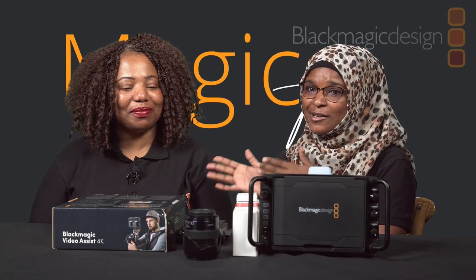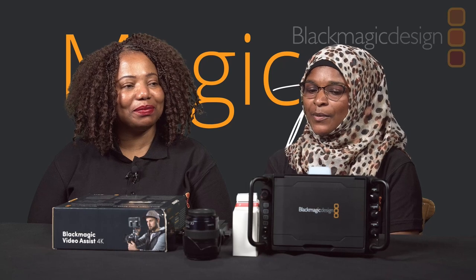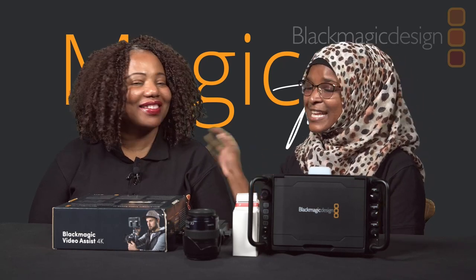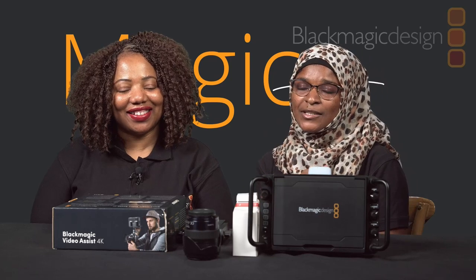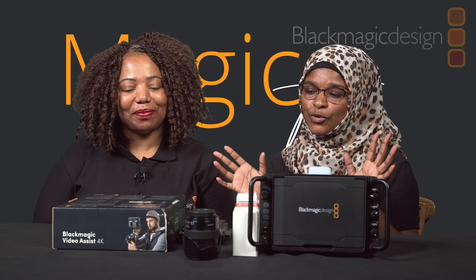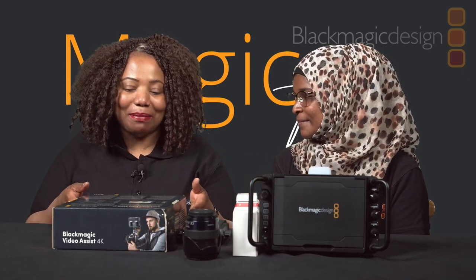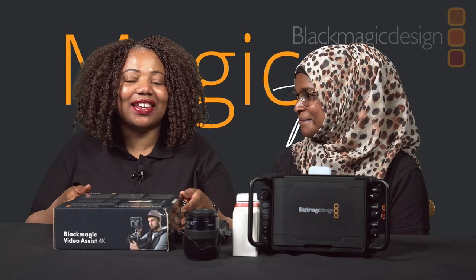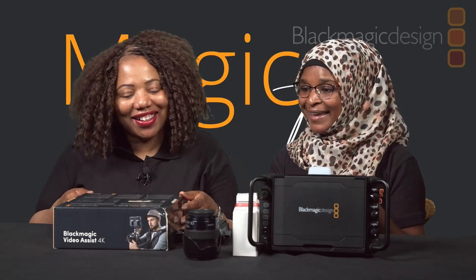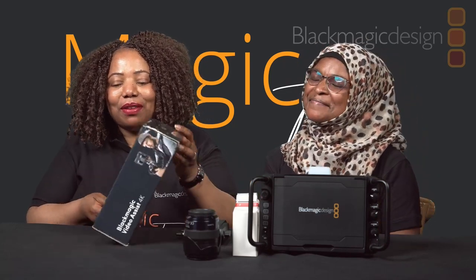This episode is very special because of Edith and definitely the product we're going to talk about. So without wasting much time, I want to give Edith a chance to tell us what we have on our desk today. We're going to be discussing Black Magic today — and the first thing we're unboxing is the Blackmagic Video Assist 4K monitor.